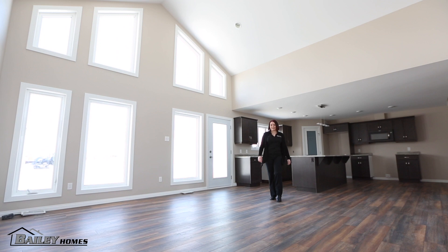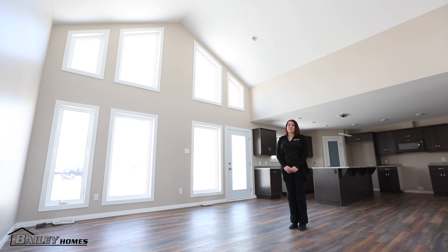The Somerset II is a little more extravagant than some of our other homes because of the 12-foot ceilings and the rakehead windows from front to back. However, it's still a standard finish home for the most part.